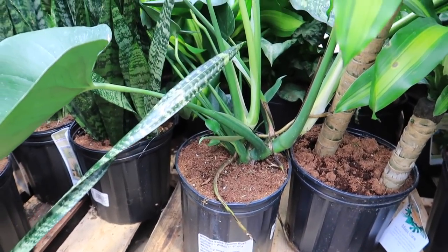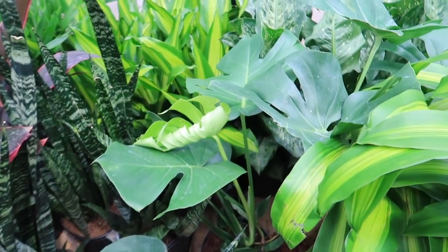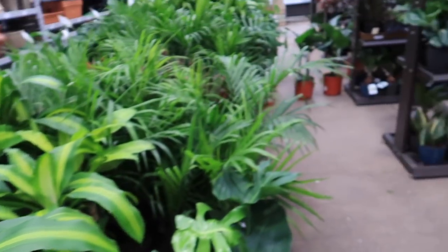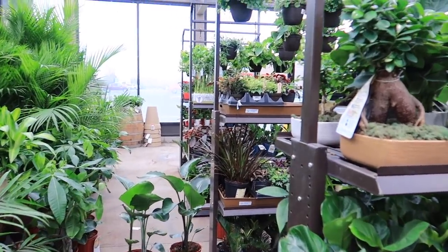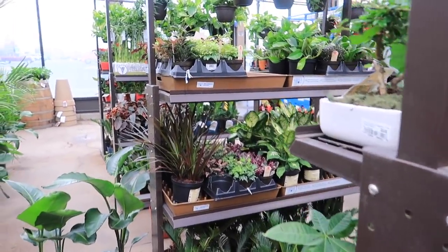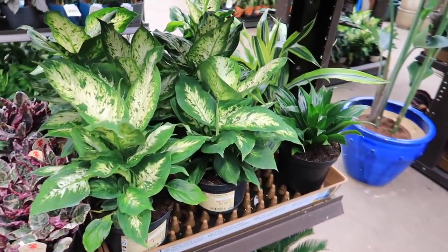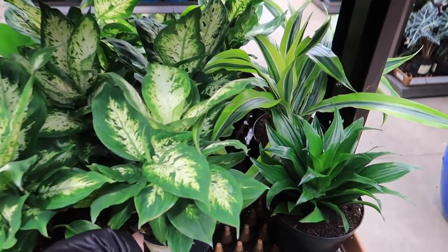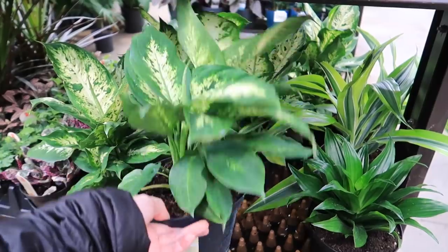Are we all waiting for the release of the Thai Constellation? We're all waiting for that. Hopefully Lowe's doesn't stop carrying Costa Farms. Can you imagine if they stop carrying it right when they release the Thai Constellation? It's been so long since I've been plant shopping. $7.98.